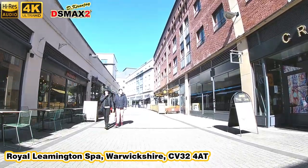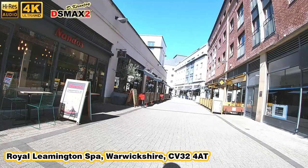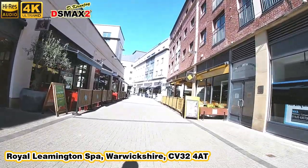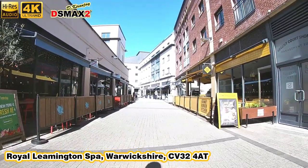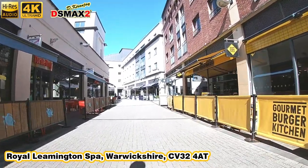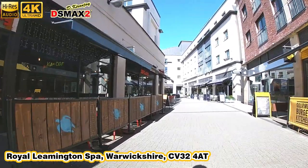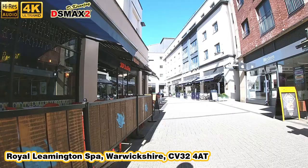Next to Las Iguanas you also have Nando's. If you guys like the Portuguese chicken-style barbecue, this is the place to come — and looking inside, it looks like a very big restaurant. My mouth is watering. I am currently a vegetarian and I'm trying to keep it that way.